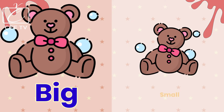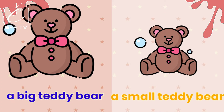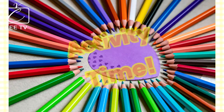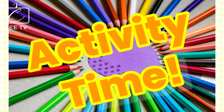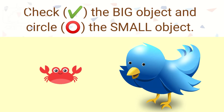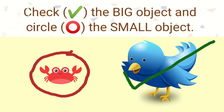Big, small. Big, small. The bird is big.